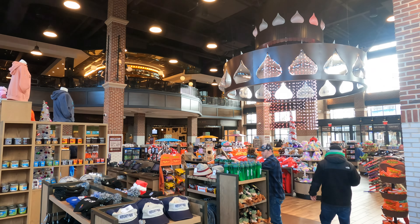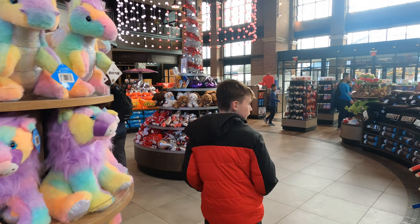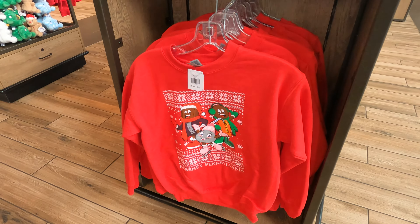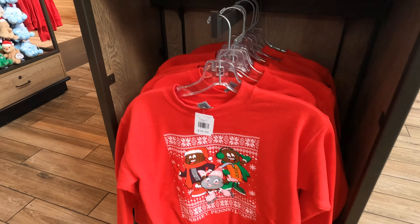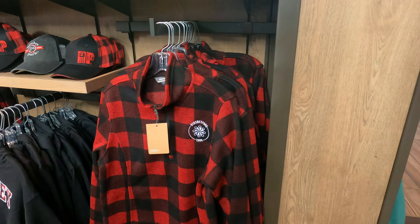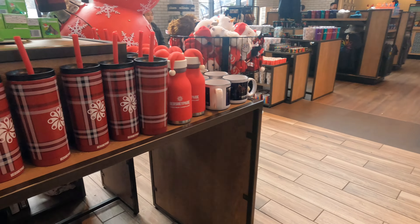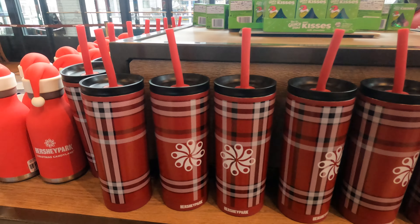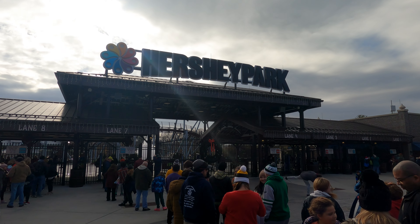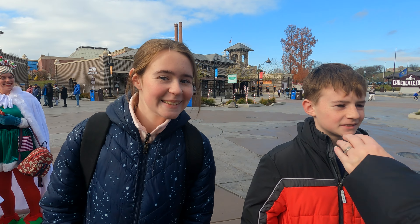Since there wasn't much of a line, we decided to check out the Hersheypark Supply Company — just wander around and check out the new Christmas merchandise. They are always switching new merchandise in and out, and some of the Christmas merchandise this year was really cute. They had cool sweatshirts, plaid designs, and some great hats. We ended up hanging out in the store for quite a while, got in line with about five minutes left, and the park opened and we got right in.